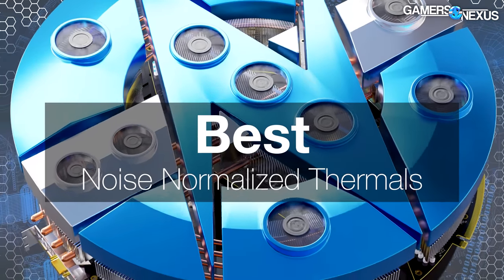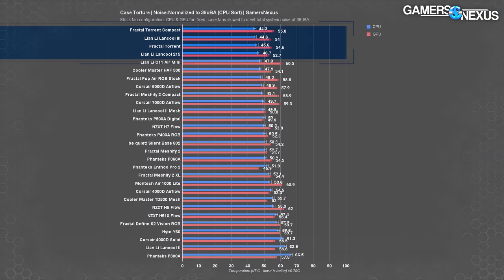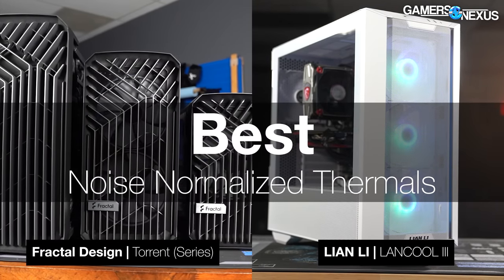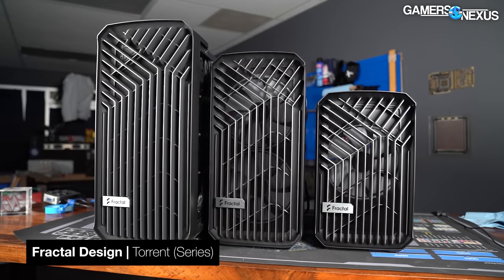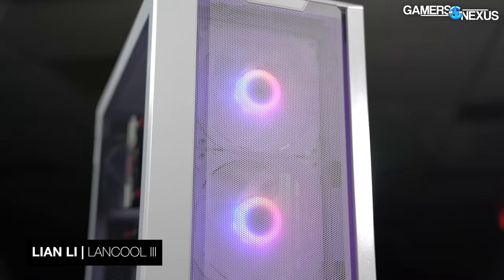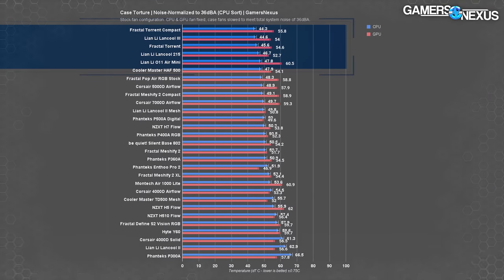Best noise-normalized thermals is up next. For this one we're looking at top performers when total system noise is matched at 36 dBA at 20 inches distance in a 26 dBA environment. The Lancool 3, the Fractal Torrent Compact, the Torrent, and the Lancool 215 are all at the top of this chart. It's mostly between the Fractal Torrent Compact and the Lancool 3. The Compact benefits from being smaller — the distance from intake to the CPU cooler is less, so air hitting it is cooler and higher velocity. The Lancool 3 mostly benefits from having perforations everywhere. Any of these top five cases would set you up well for a quiet air-cooled build.